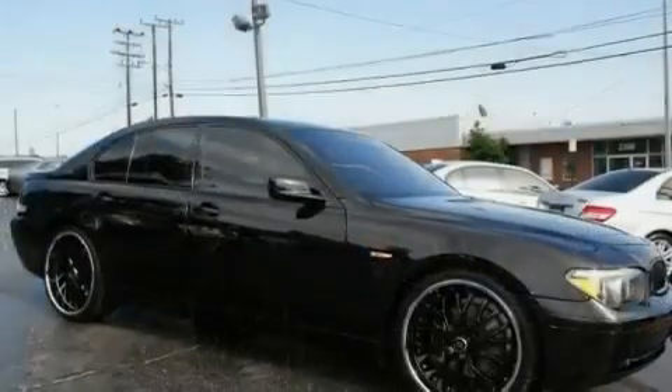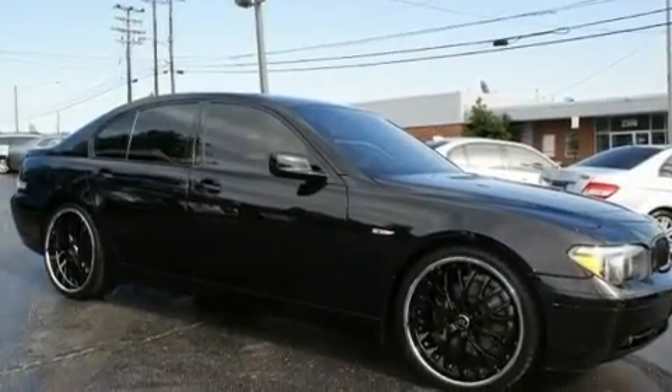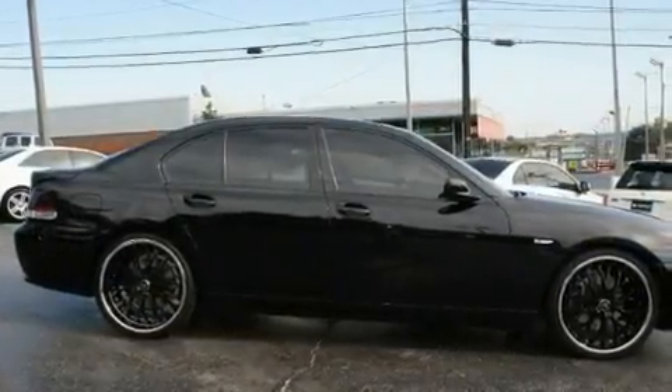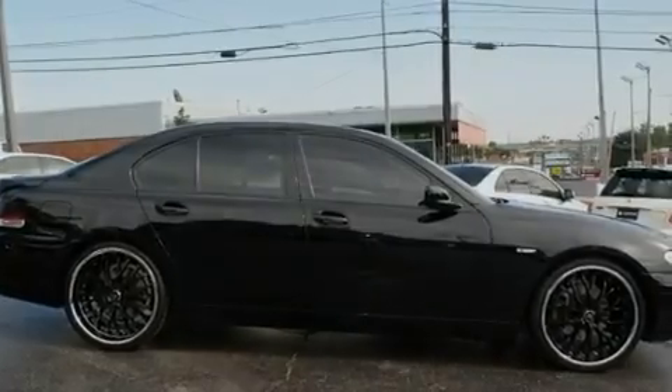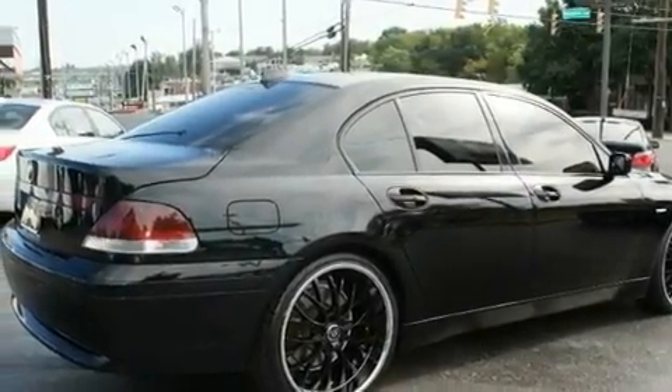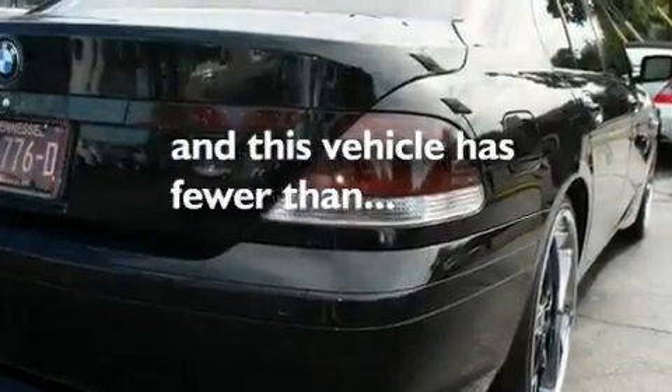Its top features include a moonroof, air conditioning with automatic climate control, a navigation system, a CD player, wood trim interior accents, an aluminum hood, alloy wheels, adaptive brake lights, cruise control, and this vehicle has fewer than 70,000 miles on the odometer.